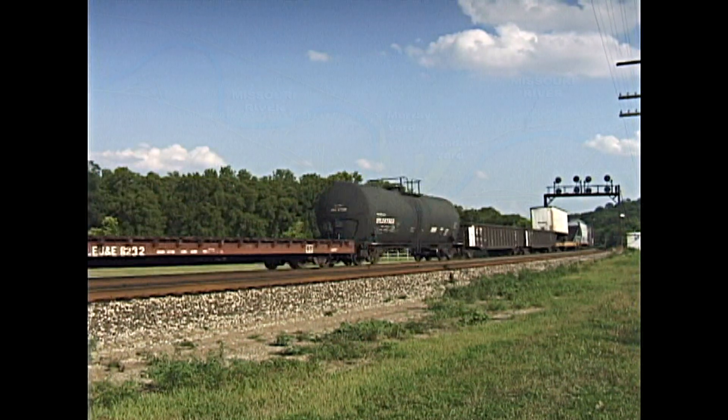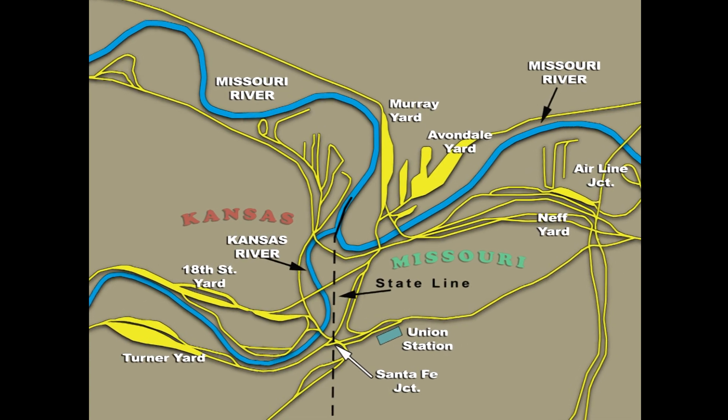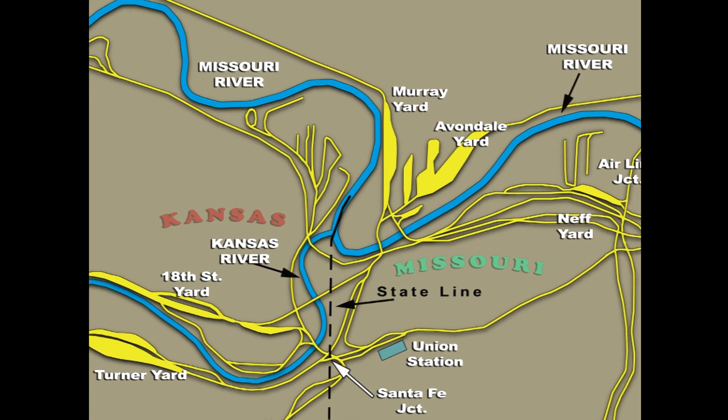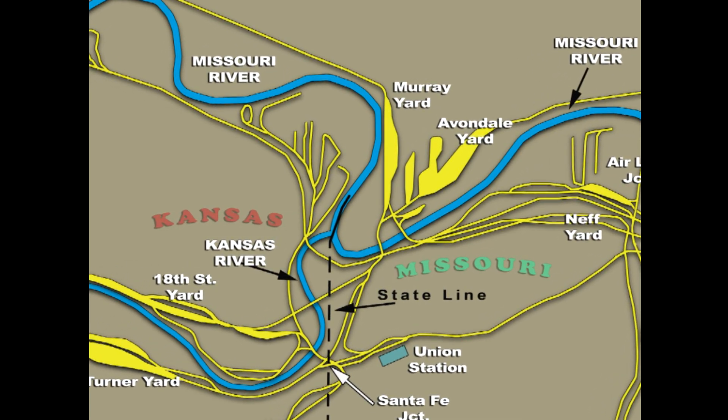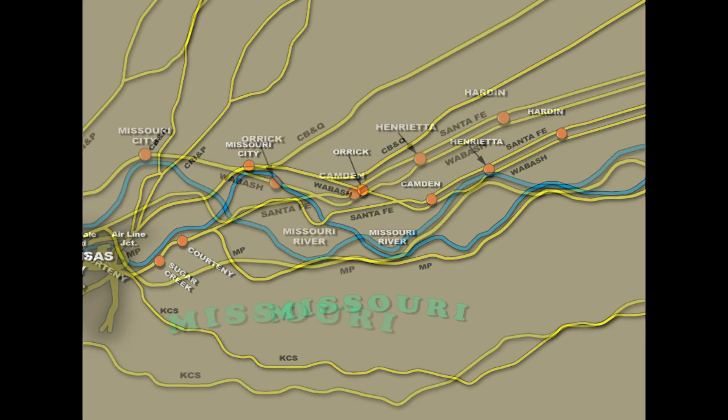Our maps are numerous in this one hour and 52 minute documentary video. They were created to clearly illustrate the complexity on your screen. This map shows many of the lines that run to the east through the state of Missouri. You can see details such as the original historic owner of these principal lines.